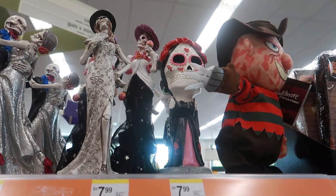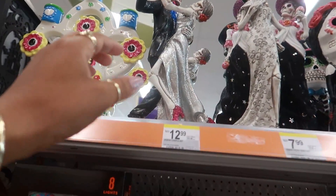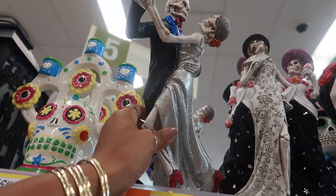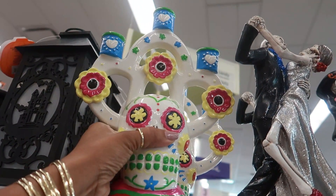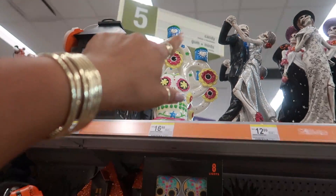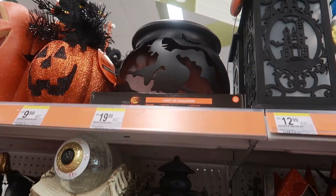Then you have these little figures up here — she has a really big head but it's super cute. Look at them dancing! That's $16.99 for the candle holder. And this one is $20 — that's pretty.